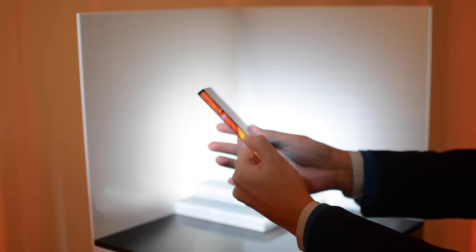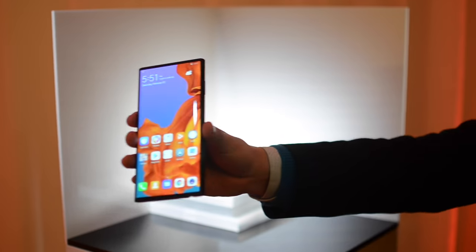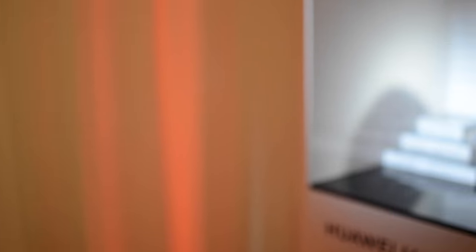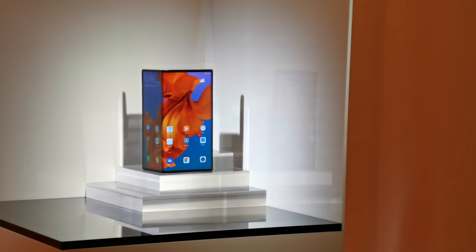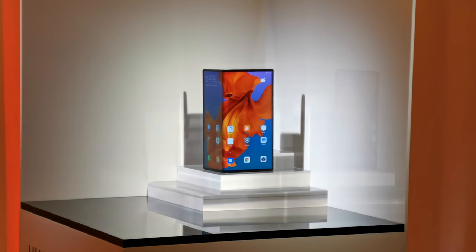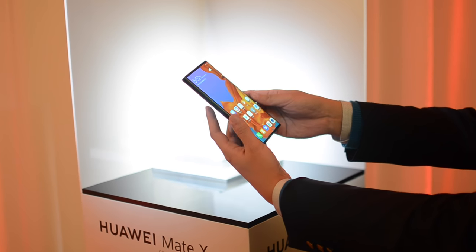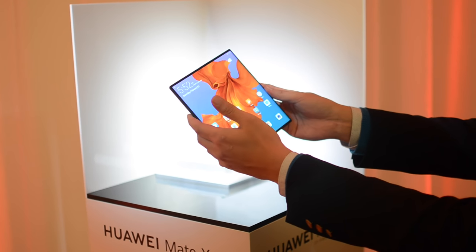All doubt has been removed. The era of the folding smartphone is here. Meet the 5G Huawei Mate X, and it's even more intriguing than Samsung's Galaxy Fold. The screen wraps around the device and folds down a central spine using a hinge Huawei calls the Falcon hinge.